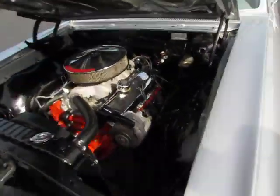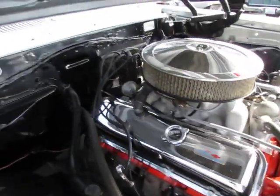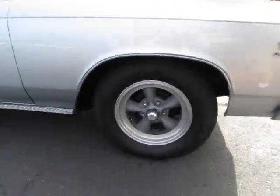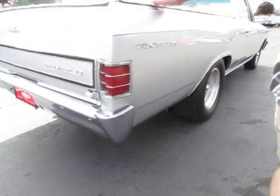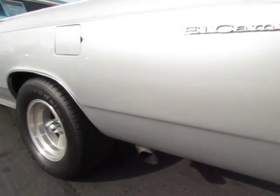Beautiful hood, nice paint, nice smoky sound of the motor. It's just straight, nice wheels and tires — do you hear that? I love the sound of that cam. Nice chrome. It's truly a good car — I mean, everywhere you look, and the more you look, the better it gets.